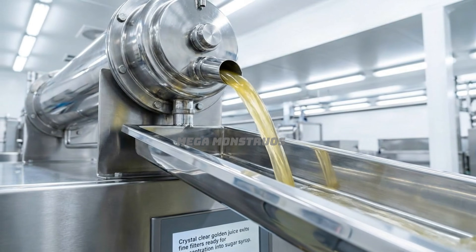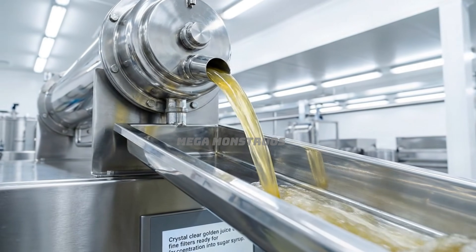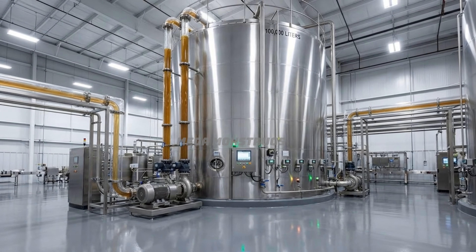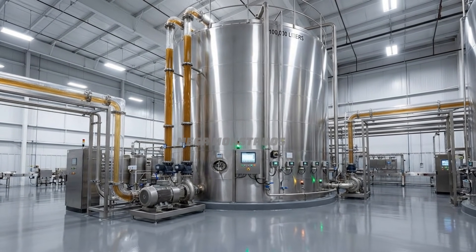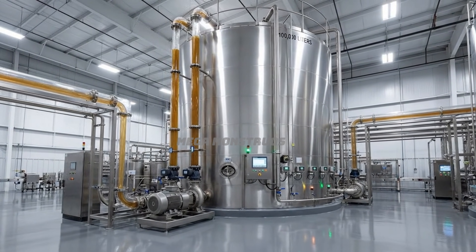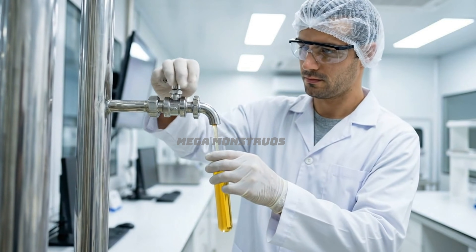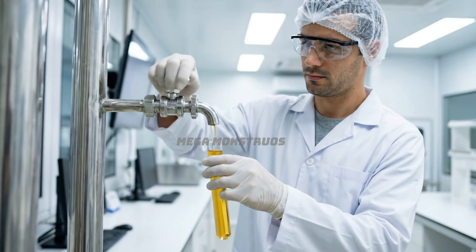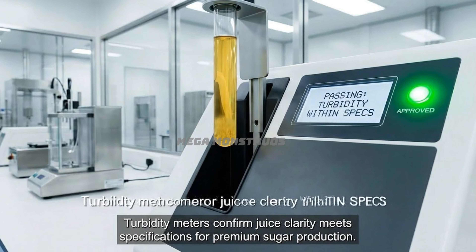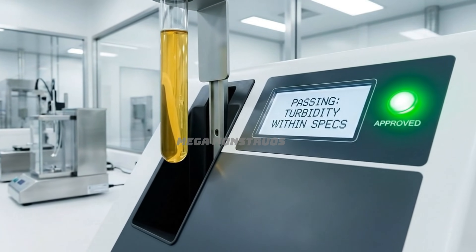Crystal clear golden juice exits fine filters, ready for concentration into sugar syrup. Massive holding tanks store clarified juice, maintaining quality before evaporation begins. Quality technicians sample clarified juice, verifying purity before the evaporation concentration process. Turbidity meters confirm juice clarity meets specifications for premium sugar production.